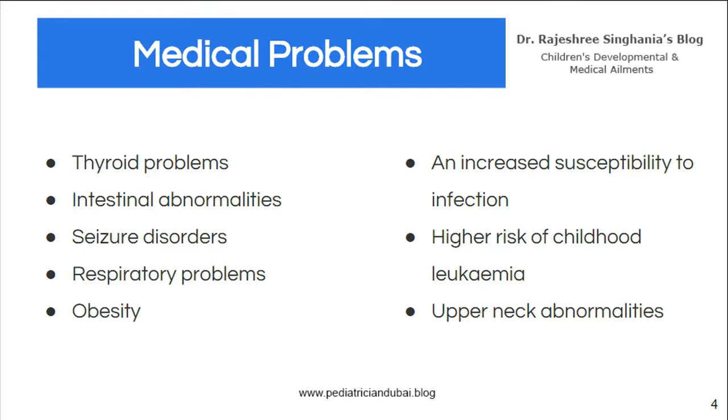There is a higher risk of childhood leukemias. Very important is upper neck abnormalities — atlanto-axial dislocation — which can occur if a child falls in the playground. So children with Down syndrome who are going to mainstream or any school must have an x-ray of the neck taken to see if they have this condition.